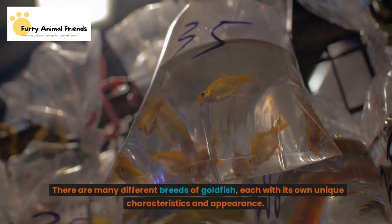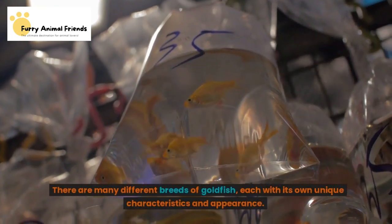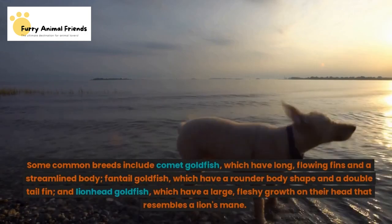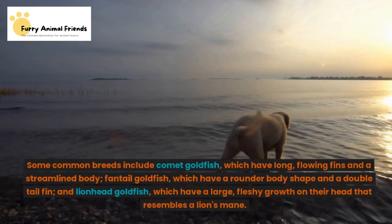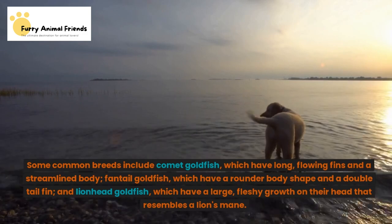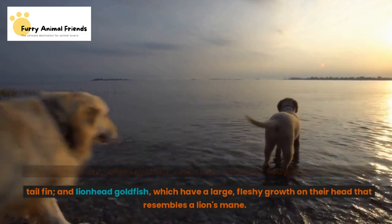There are many different breeds of goldfish, each with its own unique characteristics and appearance. Some common breeds include Comet goldfish, which have long, flowing fins and a streamlined body; Fantail goldfish, which have a rounder body shape and a double-tail fin; and Lionhead goldfish, which have a large, fleshy growth on their head that resembles a lion's mane.